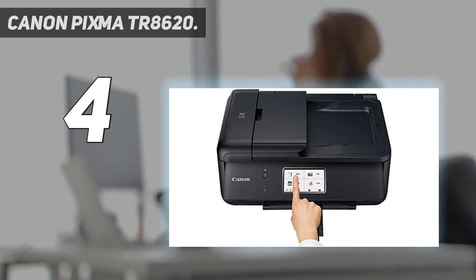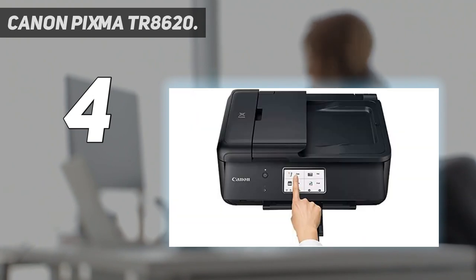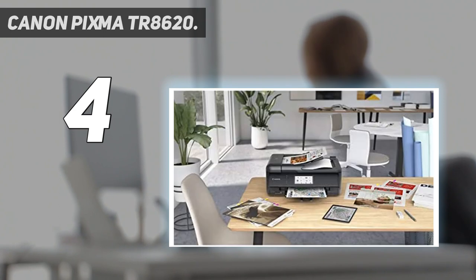There's also a duplexer for double-sided printing, a 20-page automatic document feeder (ADF), and a slick 4.3-inch color touchscreen. In short, there's not much this printer can't do for the average techie, and it's one of the best printers you can buy today. When you need a compact home office printer that can handle all your work needs, the PIXMA TR8620 has you covered.